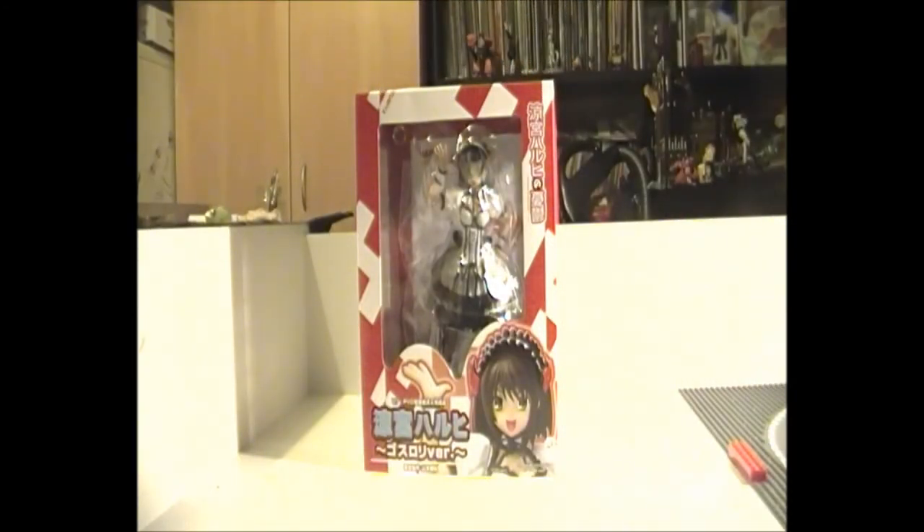Welcome back to the Anime Den. This time we've got the Haruhi Suzumiya 1-to-7 scale gothic lolita figure. Before we get started, we should mention this thing was on pre-order for like ever — it originally came up on pre-order back in about November 2011, and they didn't arrive till April 2013. So you do the math, but you know what, it was worth every second of it.